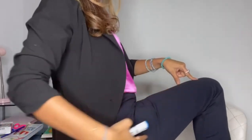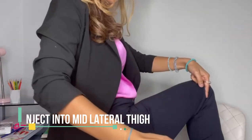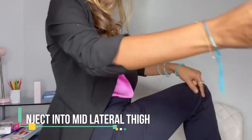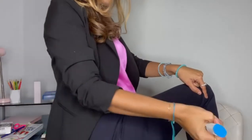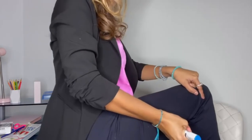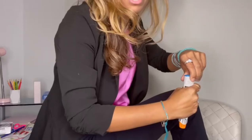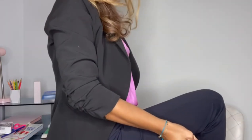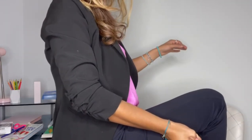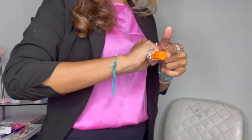The lateral thigh means the outside part — mid-lateral. Take your pen and do one quick swing in. A common mistake: don't forget to take the safety cap off first, otherwise the pen does not work. Go one big swing in, you'll hear a click, count to 10 slowly, then let go. And that's it.